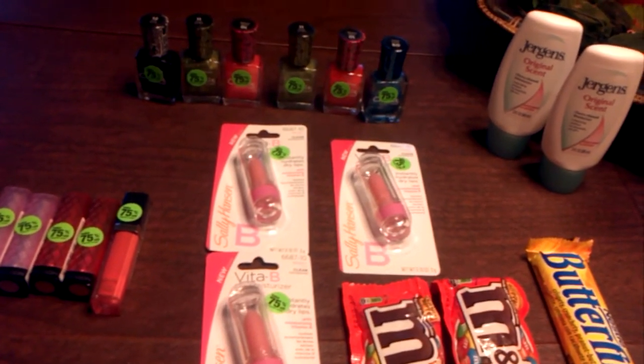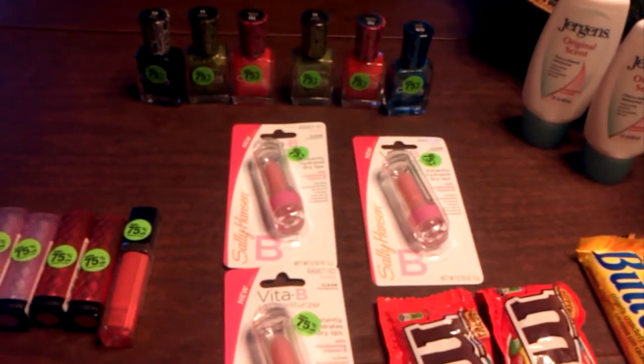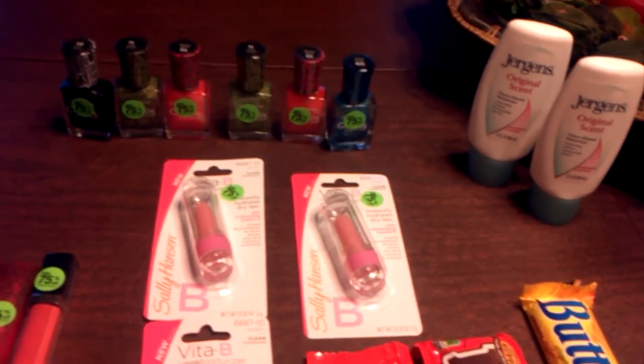I had coupons that I was able to use. Let me just get started and go through my small shopping haul for you.